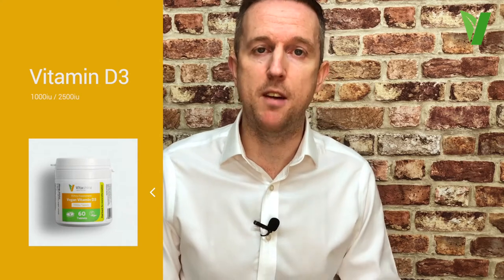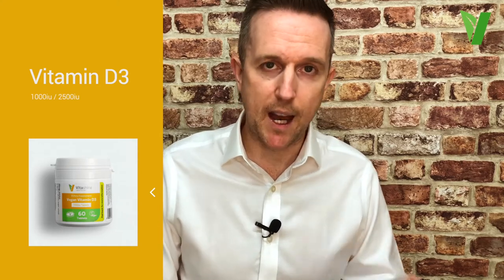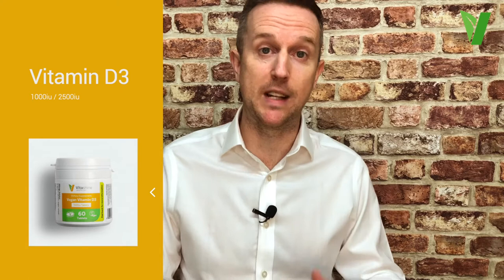Our vitamin D3 comes from lichen, which is a vegan alternative to animal sources of vitamin D3 such as lanolin and carcass skin. We offer D3 in an oral spray dose which can be sprayed straight onto the tongue, or tablets that can be either chewed or swallowed at a variety of doses.